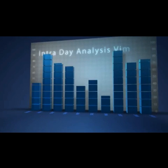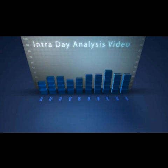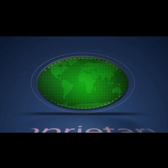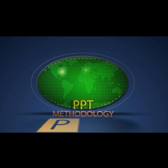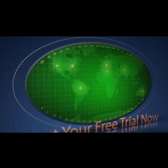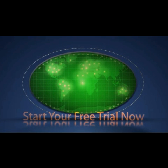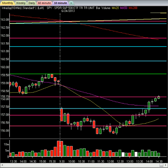Hey folks, welcome to InTheMoneyStocks.com's intraday analysis video, brought to you by the creators of Proprietary Price, Pattern, and Time Methodology. Learn the PPT strategies and profit for life. My name is Gareth Soloway, Chief Market Strategist here at InTheMoneyStocks.com. All right guys, into the action we go today — and awesome action it is.